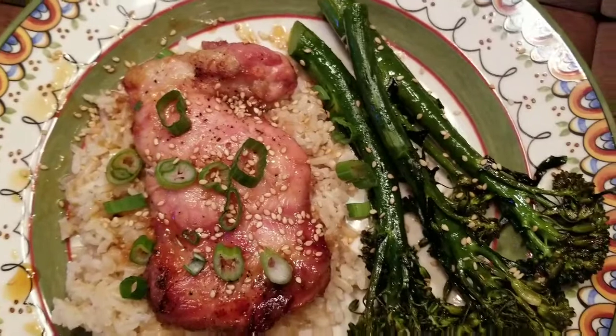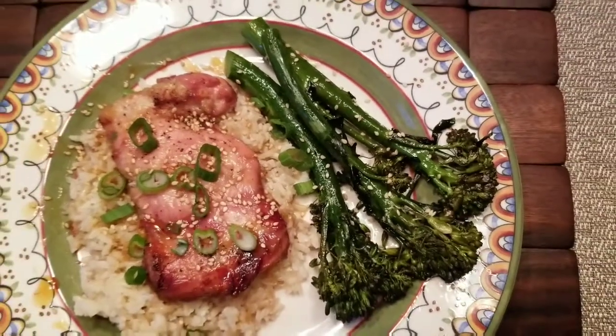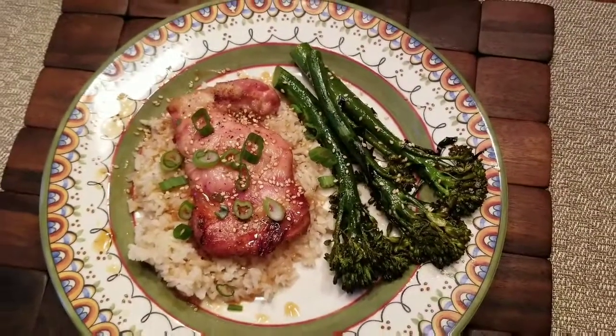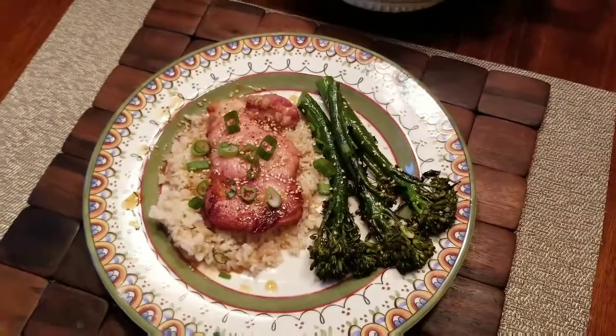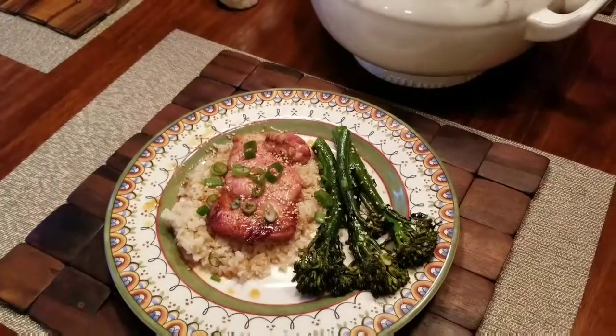Add some toasted sesame seeds and some green onions. And this is a baby organic broccoli from Trader Joe's — it was heavenly. It's a little like broccolini. My family thought it was a cross between broccoli and asparagus, but they all preferred it to both those vegetables. And they eat those vegetables well, so this broccoli was a hit. Try it out.